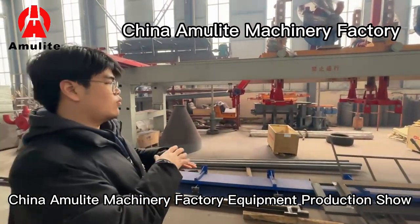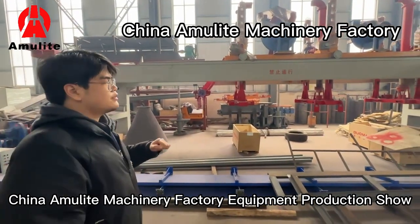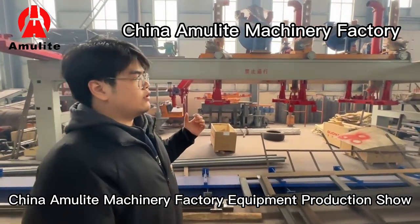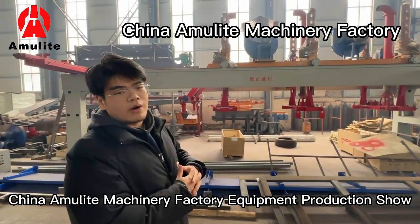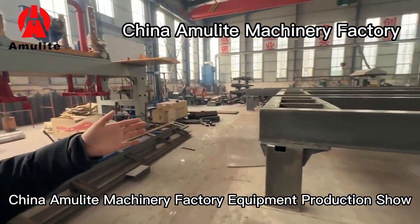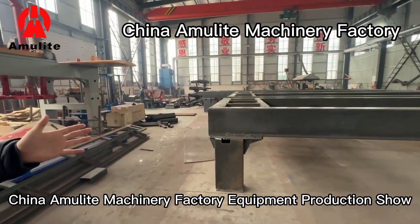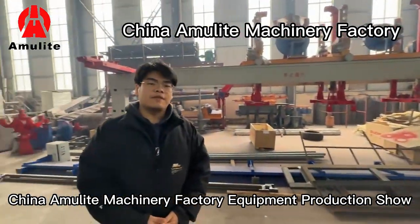One hit at a time, one sheet at a time, and together the sheets will be going to the curing room for curing in 8 to 10 hours. You can see our semi-finished products and the machinery here.